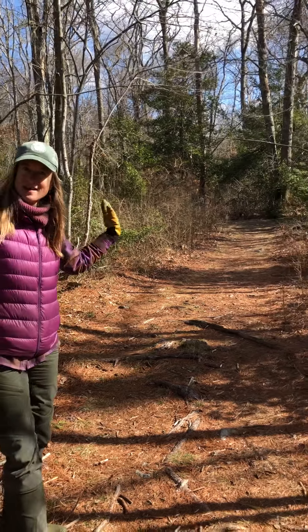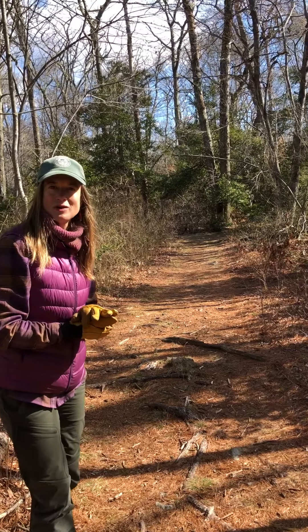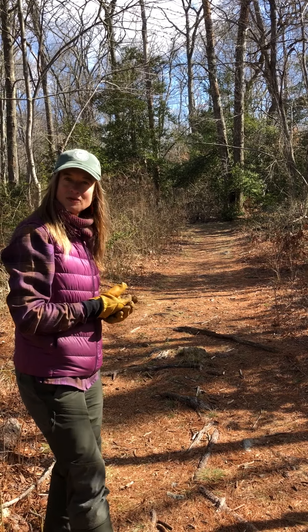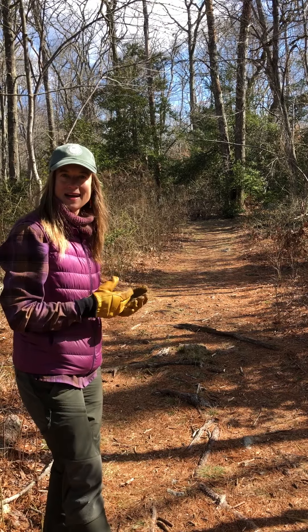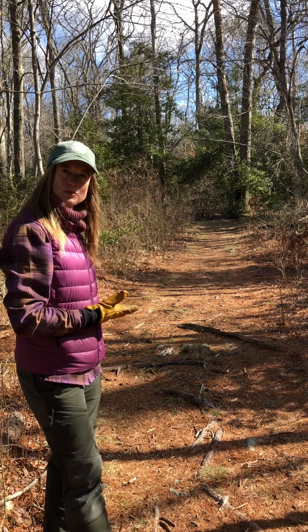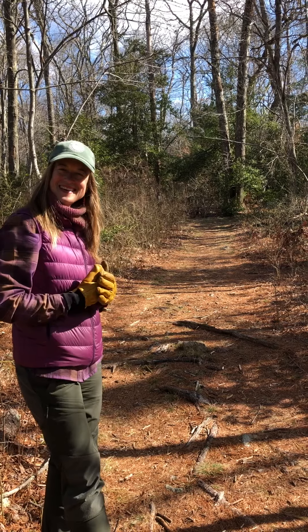At this pool on April 7th, the land trust will be hosting a Facebook Live vernal pool exploration, so look for that on Facebook and sign in to learn about and watch some of the magic of this vernal pool. Thank you.